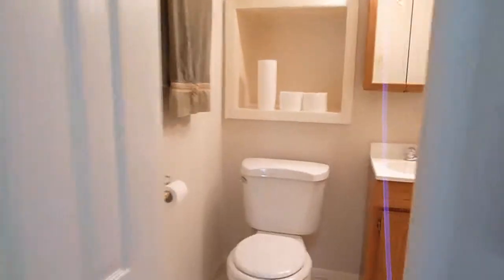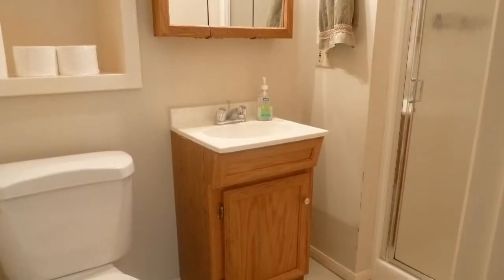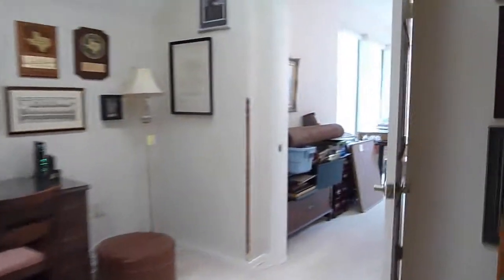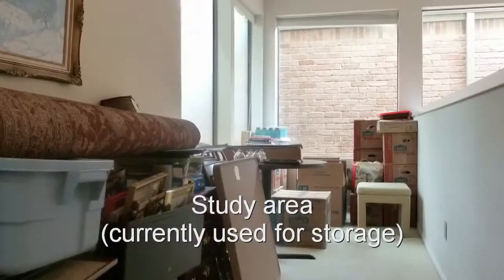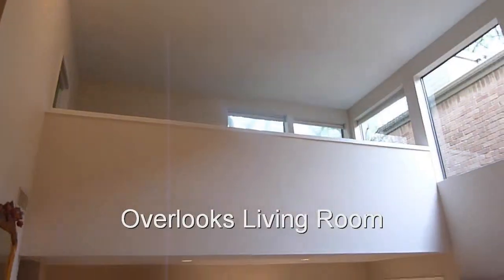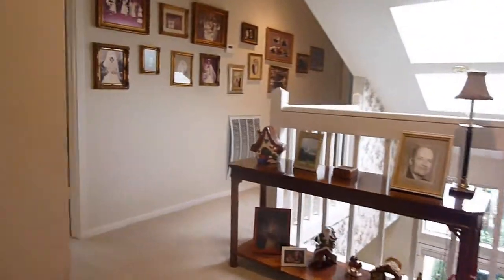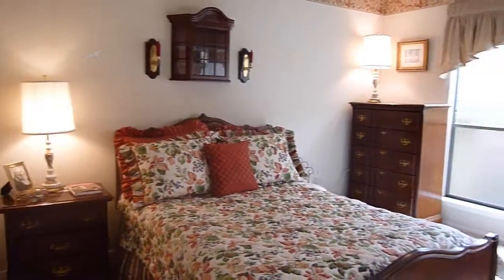This bedroom has its own full bathroom. On the opposite side of the home are two more bedrooms, which share a bathroom.